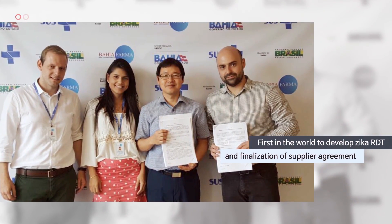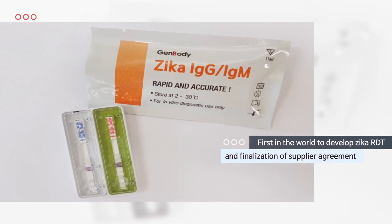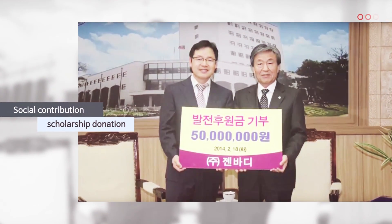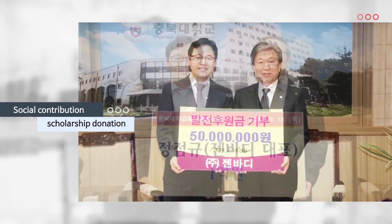Genbody, a global diagnostics company, developed the Zika virus RDT for the first time in the world, and continues to donate the company's revenue to society.